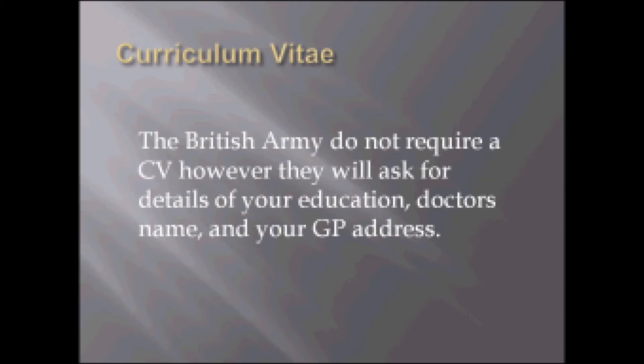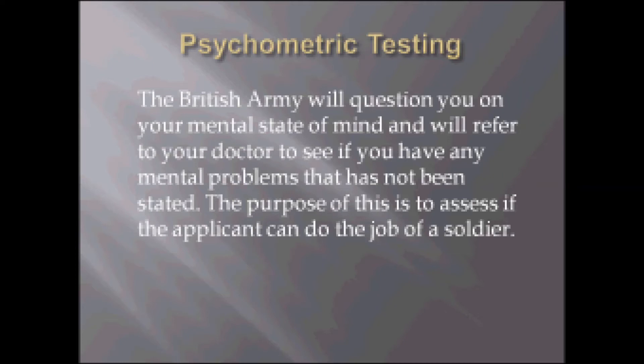This slide is on psychometric testing. The British Army will question you on your mental state of mind and will refer to your doctor to see if you have any mental problems that have not been stated. The purpose of this is to assess if the applicant can do the job of a soldier.